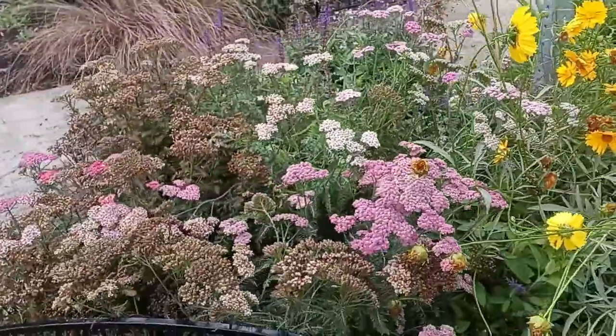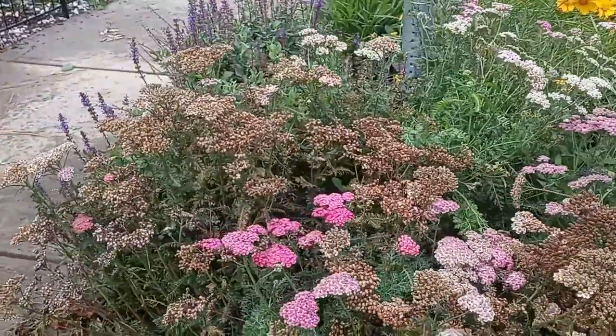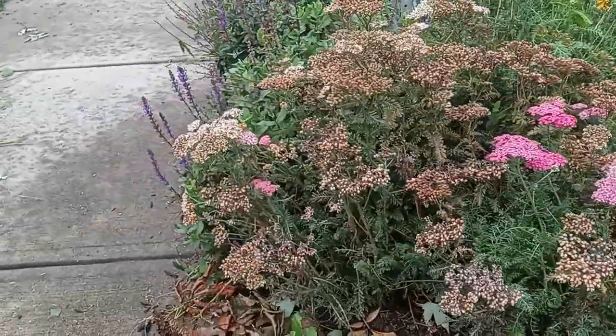We've got our yarrow, a couple different colors there. Those are not native, but they are not invasive, and they are beautiful. The brown ones are spent and I'm going to leave them.